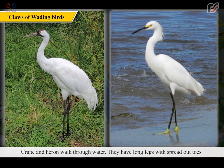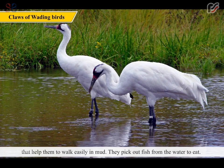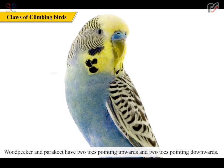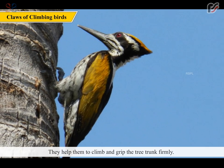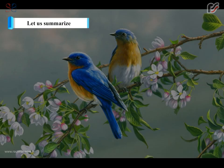Crane and Heron walk through water. They have long legs with spread out toes that help them to walk easily in mud, and they pick out fish from the water to eat. Woodpecker and parakeet have two toes pointing upwards and two toes pointing downwards, which help them to climb and grip the tree trunk firmly.